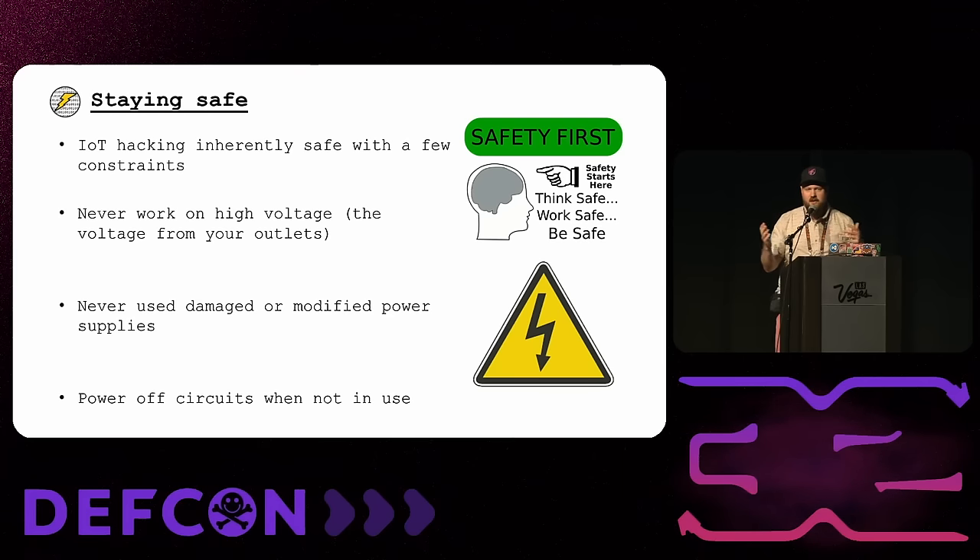A quick note on staying safe — IoT hacking is inherently very safe if you follow one basic rule: never work on anything high voltage. When you open up the device, most of these devices are going to be running at 12V, 9V, 3.3V, or 5V operating voltage. Those are all safe to work on — you probably won't even feel it if you touch it. The voltage from our walls can really hurt you, so just stay away from that and work inside your device.